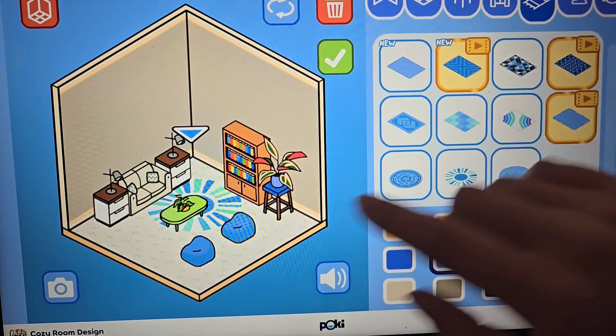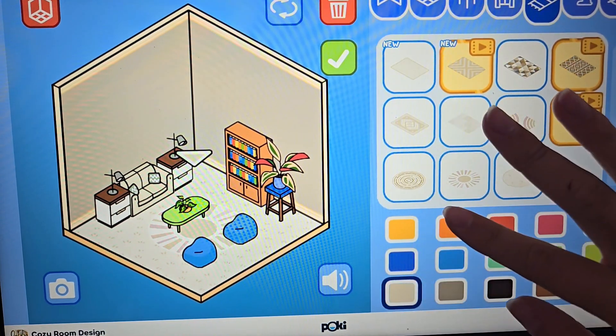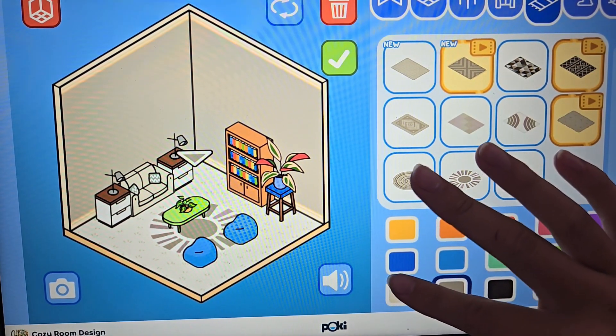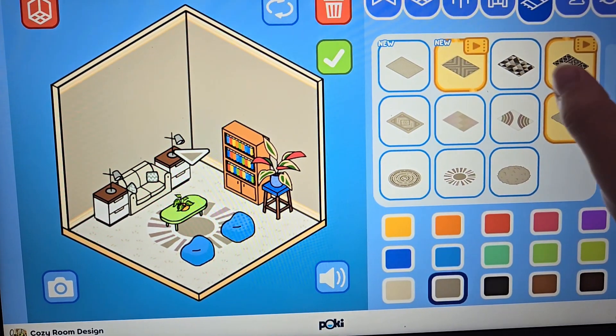For the rugs, this one maybe. Does that look crazy? No, that actually kind of looks cute. I think I like that one.